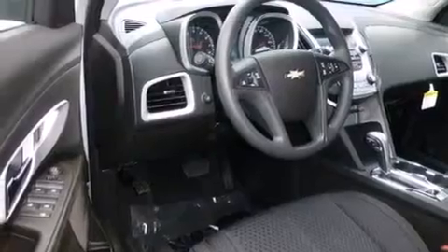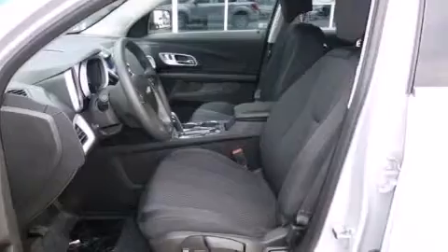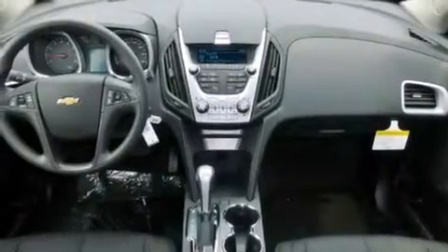Additional features include steering wheel mounted controls, an engine immobilizer theft deterrent system, an anti-lock braking system, a keyless entry system, and an auxiliary power outlet.